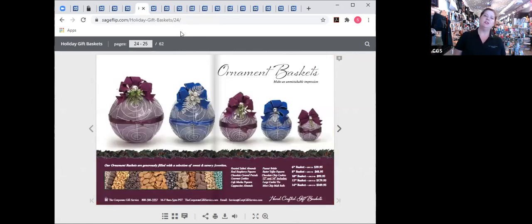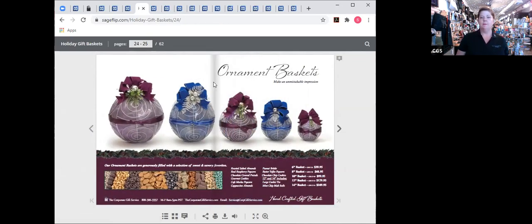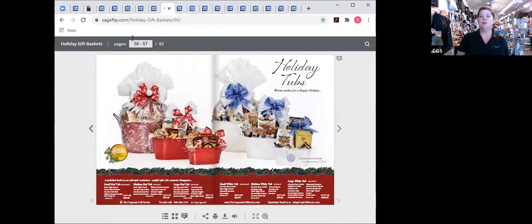I'm going to start off with our ornament baskets — these are probably our most popular baskets. They come in a couple of different colors standardly: the beautiful standard holiday look, as well as purple and blue. I also want to show you these beautiful holiday tubs. I love the tubs because they come in two great colors, red and blue, with lots of delicious ingredients at a very nice price point. Let me stop sharing my screen and show you some of these in person.